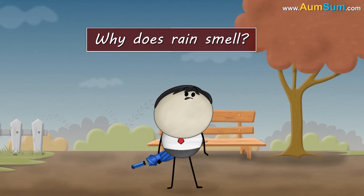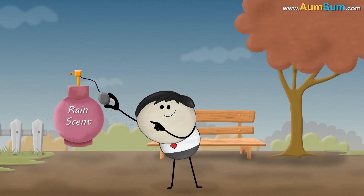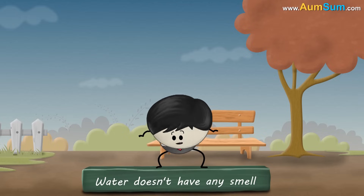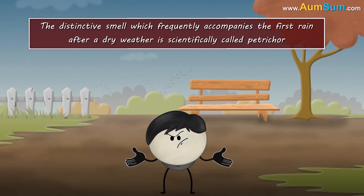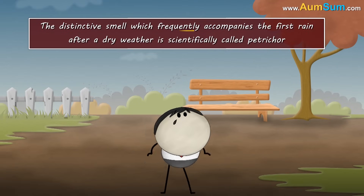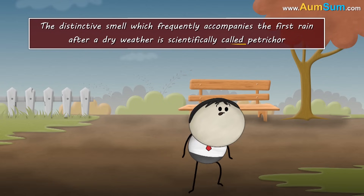Why does rain smell? Maybe it applies a special perfume. No — rain is just water, and water doesn't have any smell. So what's that smell? The distinctive smell which frequently accompanies the first rain after dry weather is scientifically called petrichor.